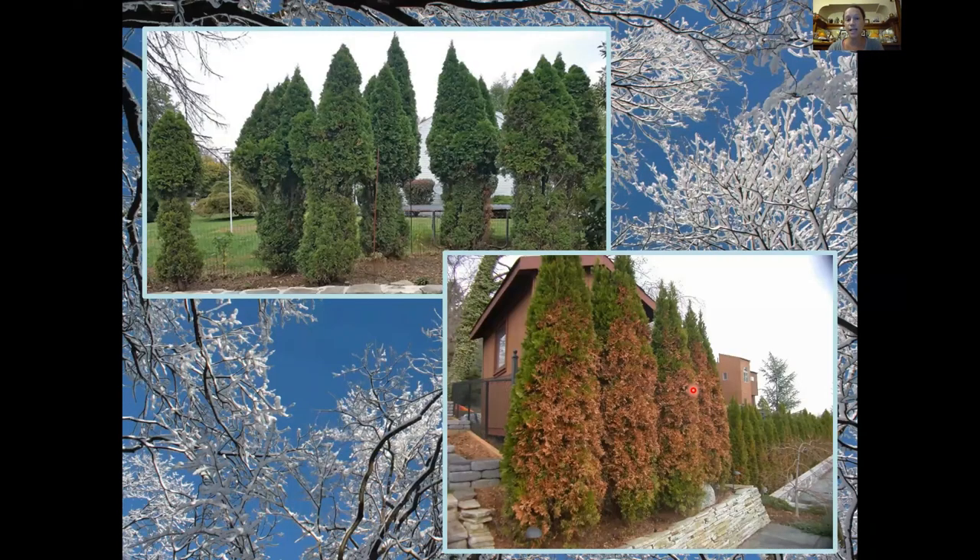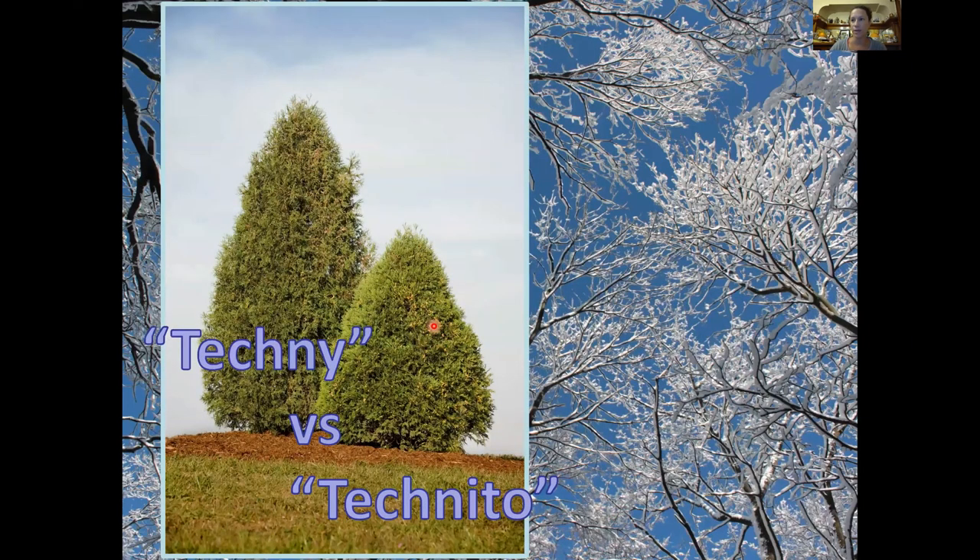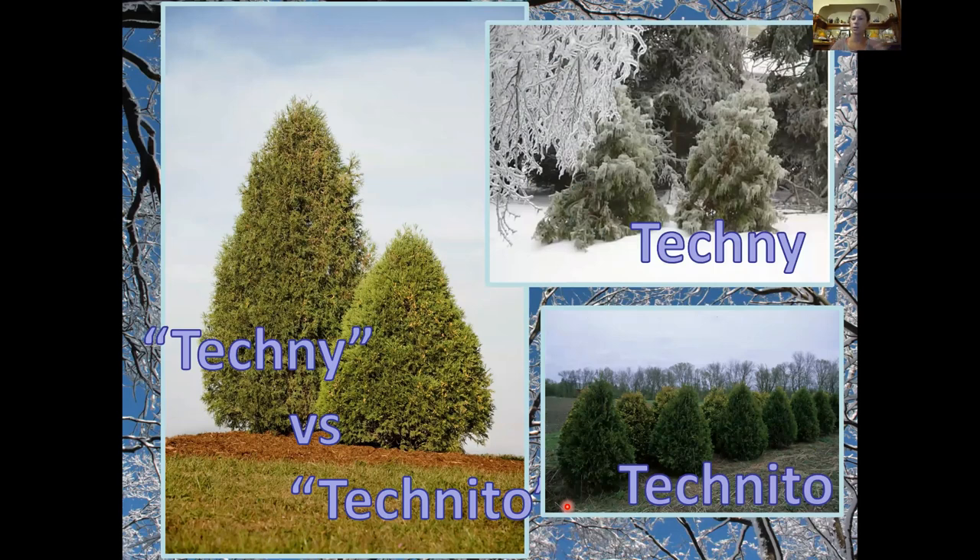If you like your arborvitae on the fatter side, there's Techny — which has been on the market for ages — or Techneto, which my company Johnson's Nursery actually introduced about 20 years ago. Techneto is a slower-growing, tighter, more compact version — ultimately denser, basically a mini Techny. It's lovely in winter, nice and green, and holds up under snow better than Techny does. With Techny, because the branching is a little looser, heavy ice storms can really weigh them down and cause breakage.